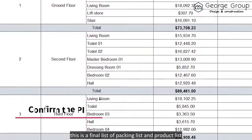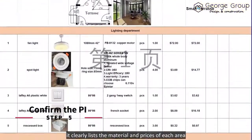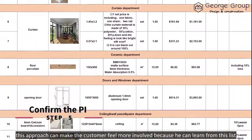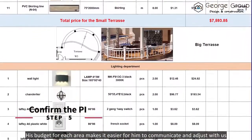This is our final packing list and product list. It clearly lists the materials and the prices of each area. This approach makes the customer feel more involved because he can see his budget for each area, making it easier for him to communicate and adjust with us.